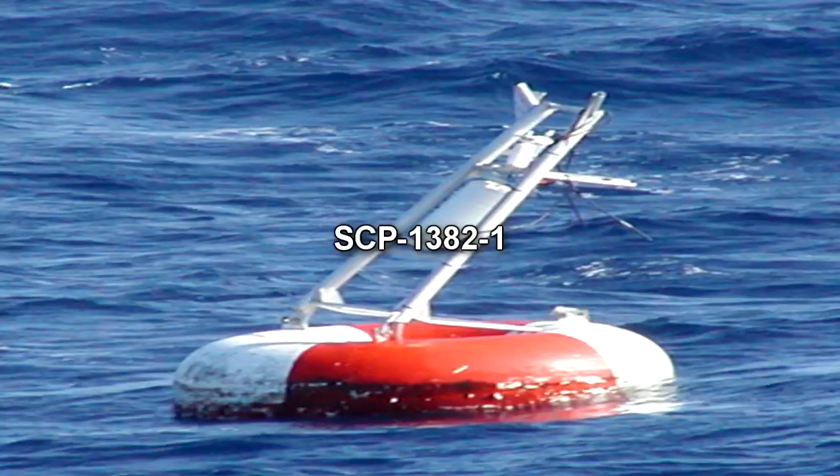SCP-1382-1 is a red C-Mark water buoy, identical to models produced by [REDACTED]. Registration matches existing models produced in [REDACTED], but no abnormal behavior was reported until July 7, 2012. SCP-1382-1 has suffered structural damage indicative of a high-speed impact, likely from a light civilian motorcraft, but is otherwise functional and intact. The Foundation was alerted to SCP-1382 after a pattern of recent missing persons reports led them to its coordinates.